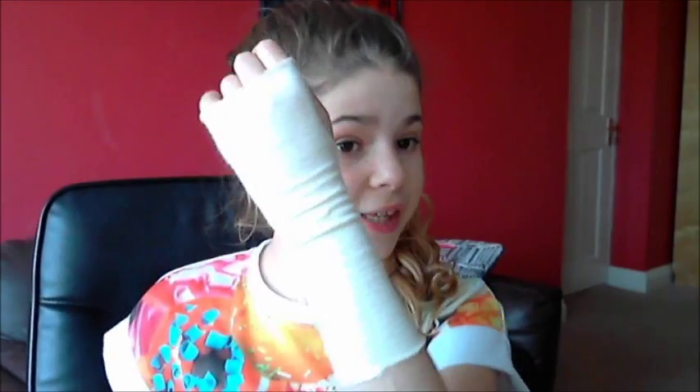I'd like to just explain why I have this on before I start, because otherwise I think there will be a lot of comments asking how this happened. I was just messing about with my friend and I fell backwards onto my wrist and I sprained this bone here, but it's not broken or anything. I just got it in a chubby grip just to support it.